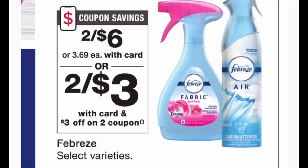Febreze is on sale two for $6. In our Walgreens app we have a $3 off two coupon — clip that and use it, and you'll pay $3 at the register, making each bottle or can of Febreze just $1.50 each. That is a great price for Febreze and I'll definitely be grabbing two.